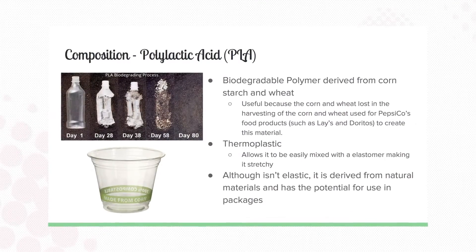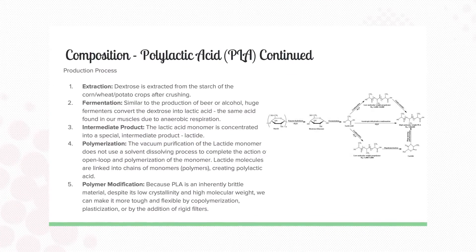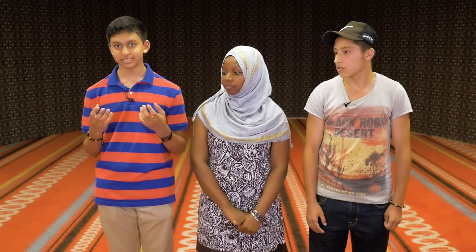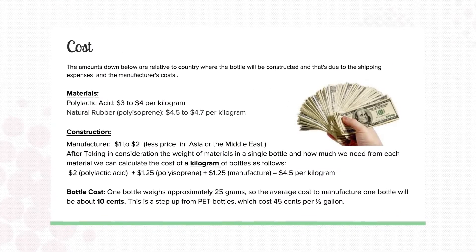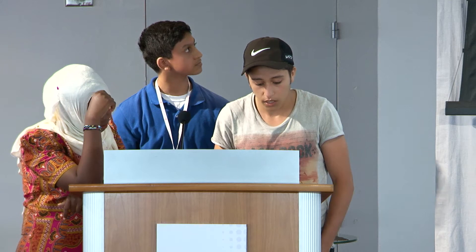Polylactic acid is derived from starches, which is really cool because a lot of the products that PepsiCo uses incorporate a lot of starch, which means that all that potatoes and corn that gets wasted in the agricultural stages can be used later for making PLA for the bottles. Moving on to the financial side, we came up with the ideal package, which costs only 10 cents — 35 cents cheaper than a PET bottle.